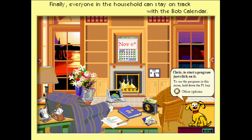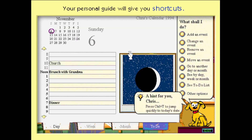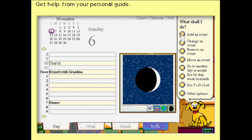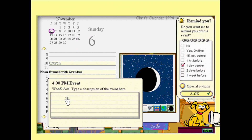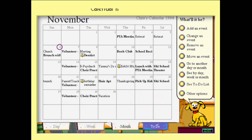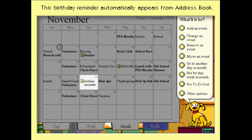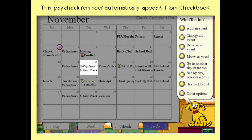With the Bob calendar, finally everyone in the household can stay on track. Your personal guide will give you shortcuts so you can learn how to get things done quickly. You can get help from your personal guide or just click directly on the time you want to add an event. The calendar is linked to other Bob programs so all the information you need can be found in one place. This birthday appears here automatically from the Bob address book, and this paycheck automatically appears from checkbook.